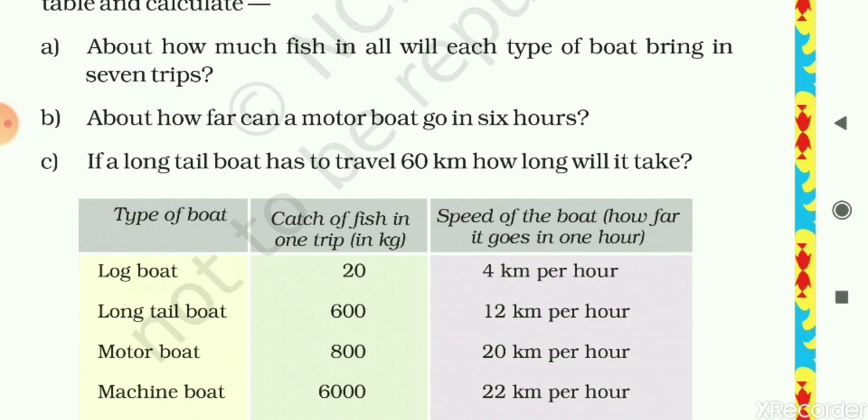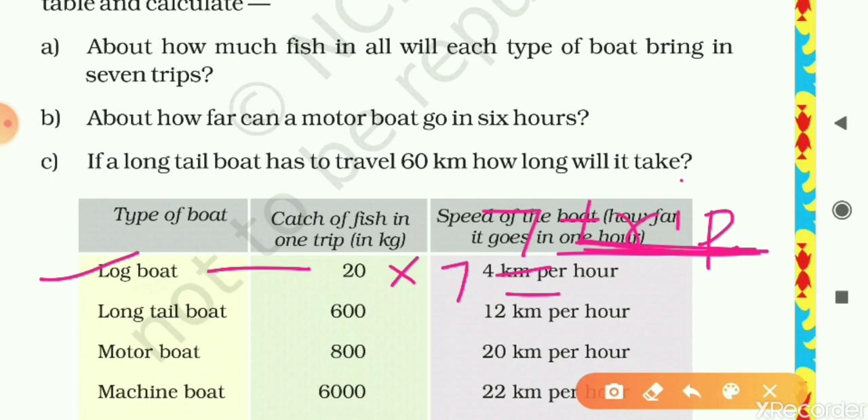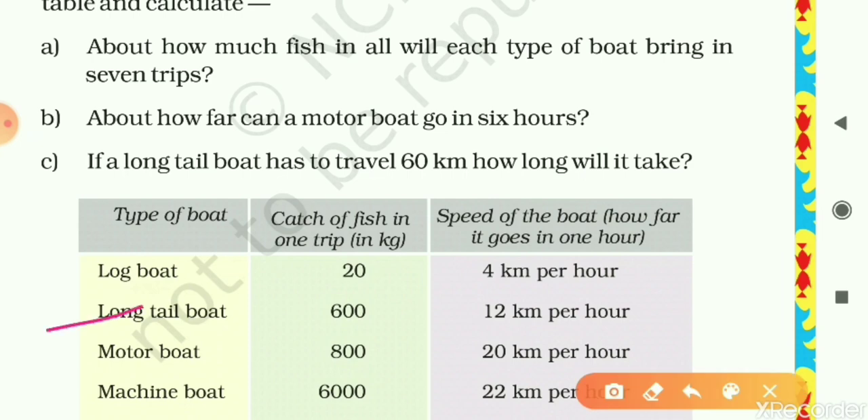For the log boat: one trip = 20 kg, so seven trips = 20 × 7 = 140 kg. For the long tail boat: one trip = 600 kg, so seven trips = 600 × 7. Multiply 6 × 7 = 42, bring two zeros, giving 4200 kg. For the motor boat: one trip = 800 kg, so seven trips = 800 × 7. Multiply 8 × 7 = 56, bring two zeros, giving 5600 kg.